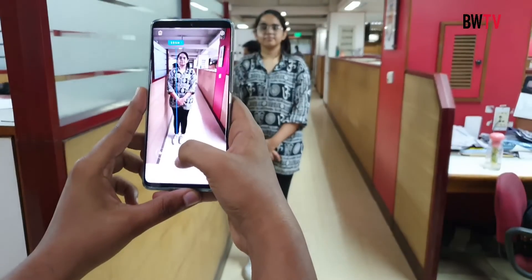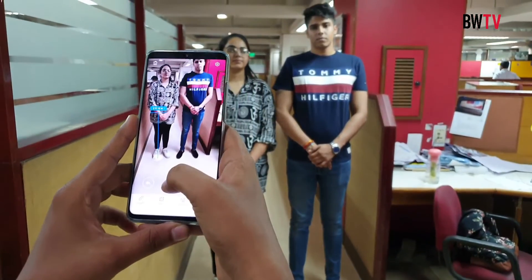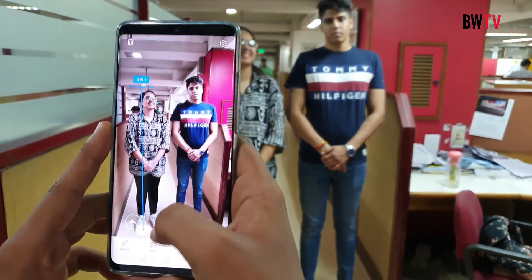Apart from these, the phone can also measure a person's height by using facial recognition technology. The company also claims that the app is capable of measuring the height of a group of people in one picture, which is awesome.